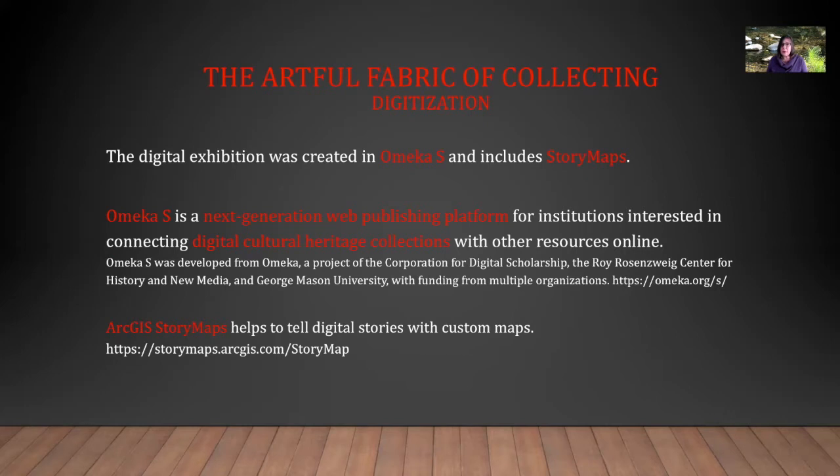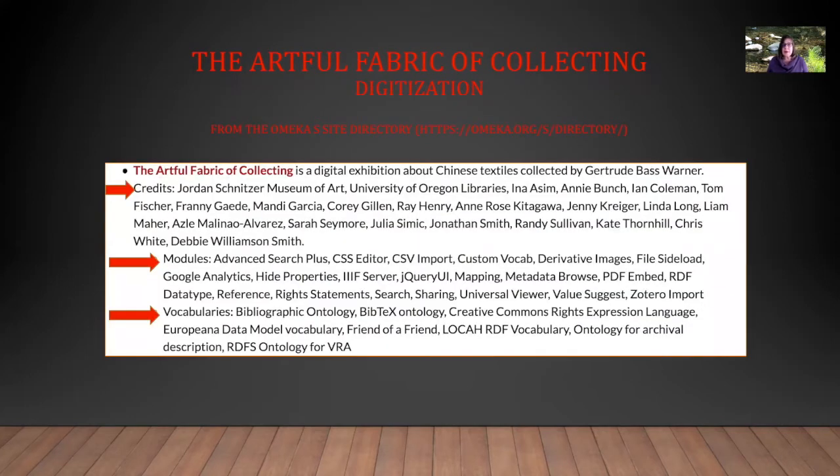The digital exhibition was created in Omeka S and includes story maps. Omeka S is a next-generation web publishing platform for institutions interested in connecting digital cultural heritage collections with other resources online. ArcGIS Story Maps helps to tell digital stories with custom maps. On the Omeka S site directory, you will find our project listed under the Artful Fabric of Collecting. Under credits, you can see how many people were active and engaged in setting up the site, as well as the modules and vocabularies used to support the site.